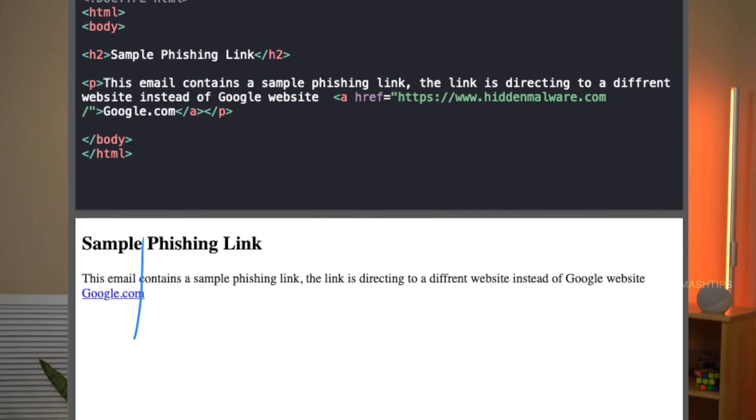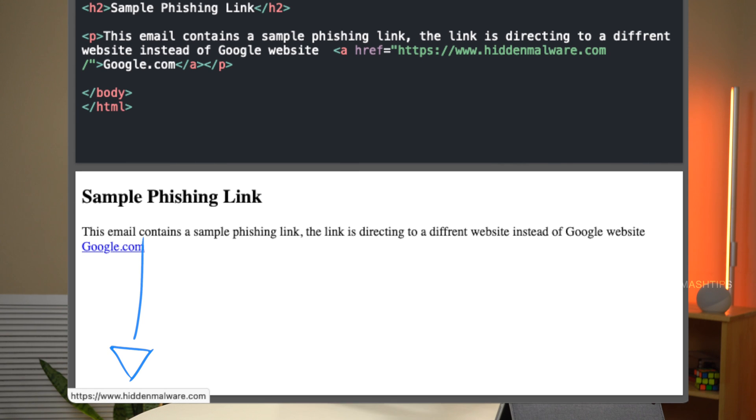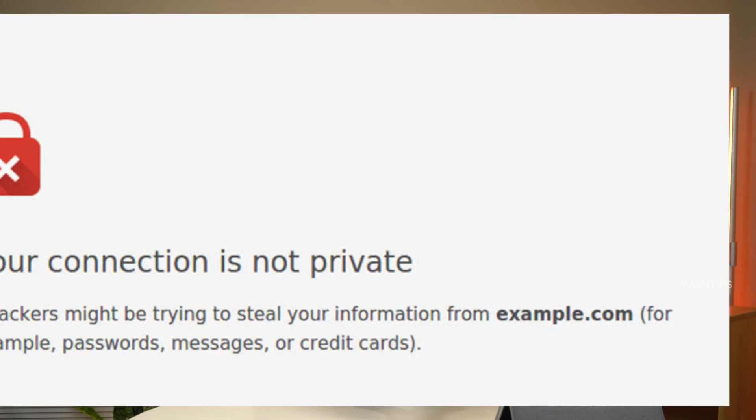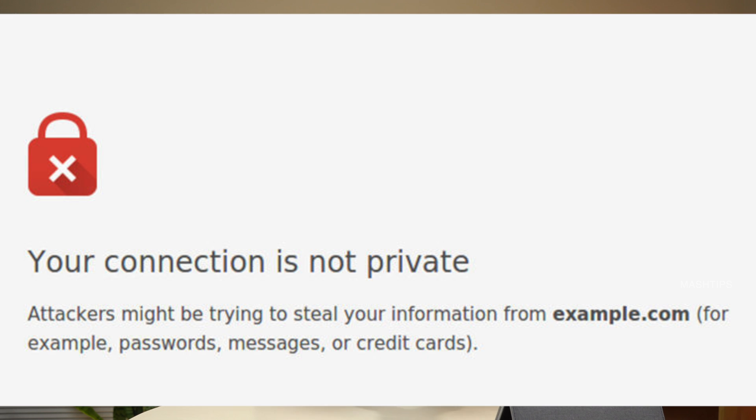Even with two-factor authentication and a secure password, hackers can use phishing email attacks with links or inject malware into your browser to gain access. If you receive emails with hyperlinks or short links redirecting to malware sites, do not click any unknown or suspicious links. Your account may also be compromised while browsing certain websites, so be careful when you visit any suspicious website.